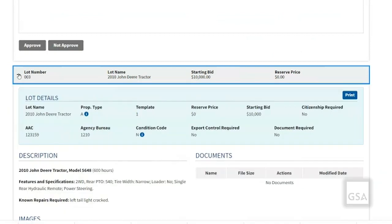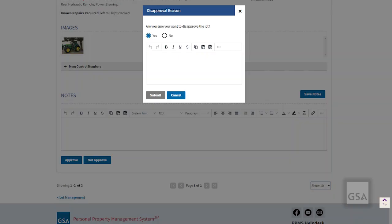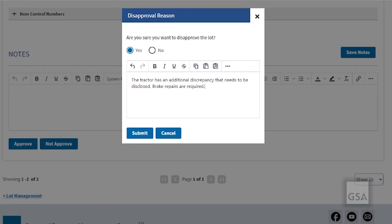Next, I'm going to review the lot details, description, and images and documents for lot 3. After reviewing the description, I've noticed a major discrepancy that is not listed and needs to be disclosed. I'm going to click not approve. A detailed note needs to be added when disapproving the lot. The disapproval reason should be clear and detailed enough that it doesn't require additional back-and-forth clarification with GSA. The goal is to reduce claims and questions from the general public while increasing the number of bidders and total proceeds.